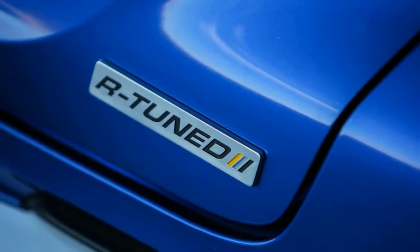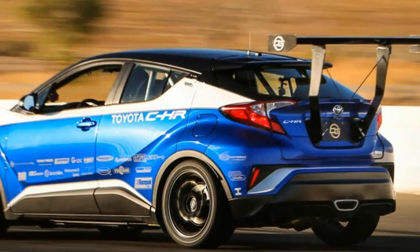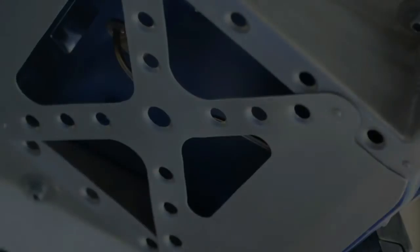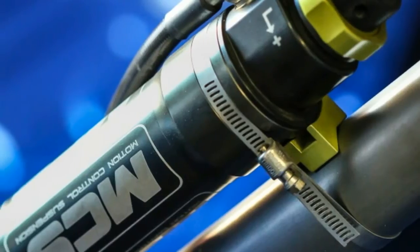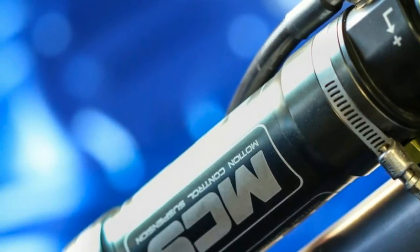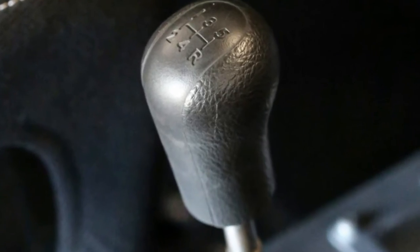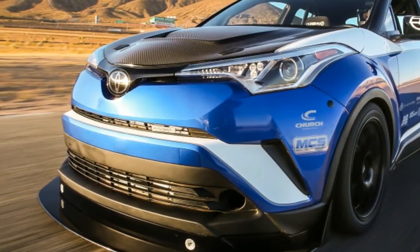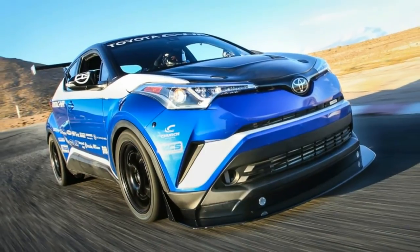The C-HR tune should also stop as well as it accelerates. Up front are four-piston Brembo calipers with 14-inch rotors. Handling benefits from remote reservoir adjustable shocks at all four corners, as well as 275mm wide tires. The various aerodynamic additions such as the front splitter and rear wing all help produce about 300 pounds of downforce at speeds above 100 mph. The interior has also been gutted and a roll cage, racing seats, and racing harnesses fitted.